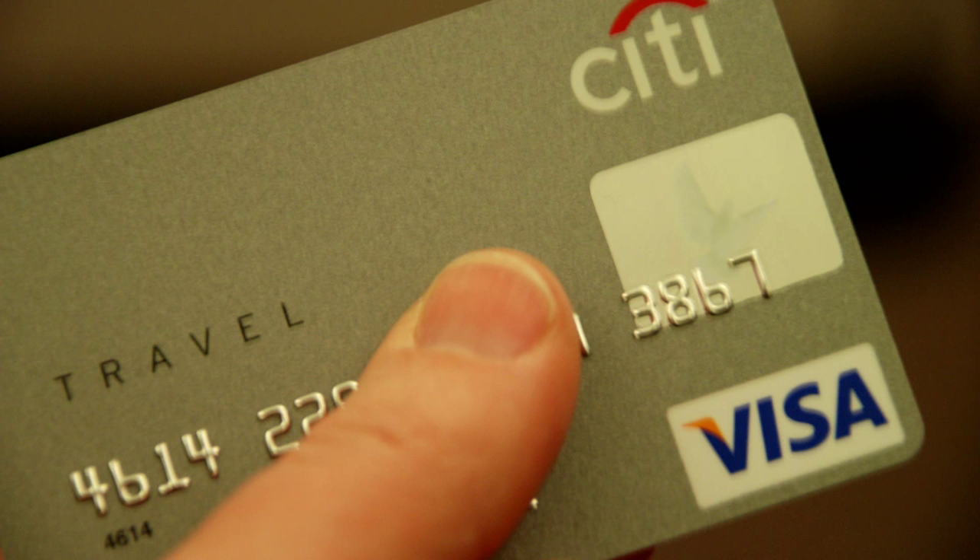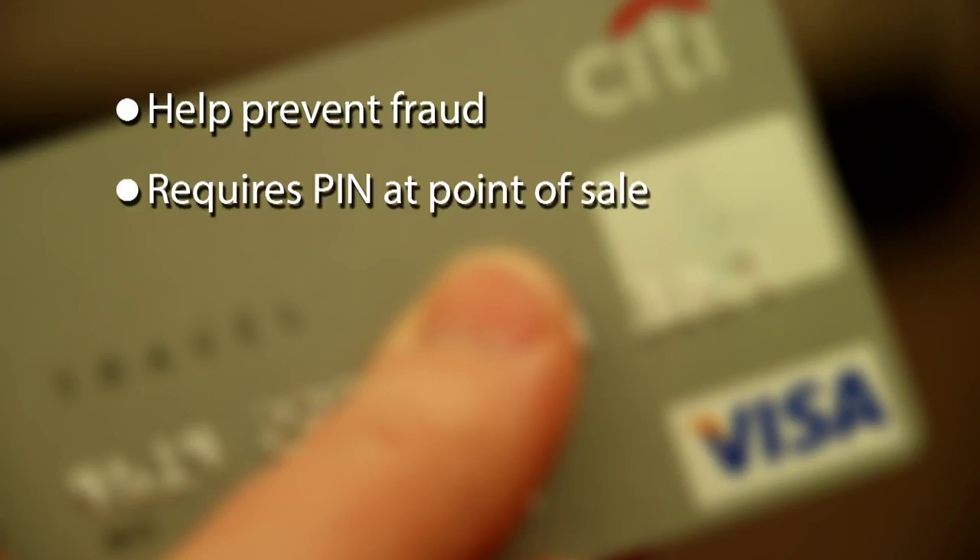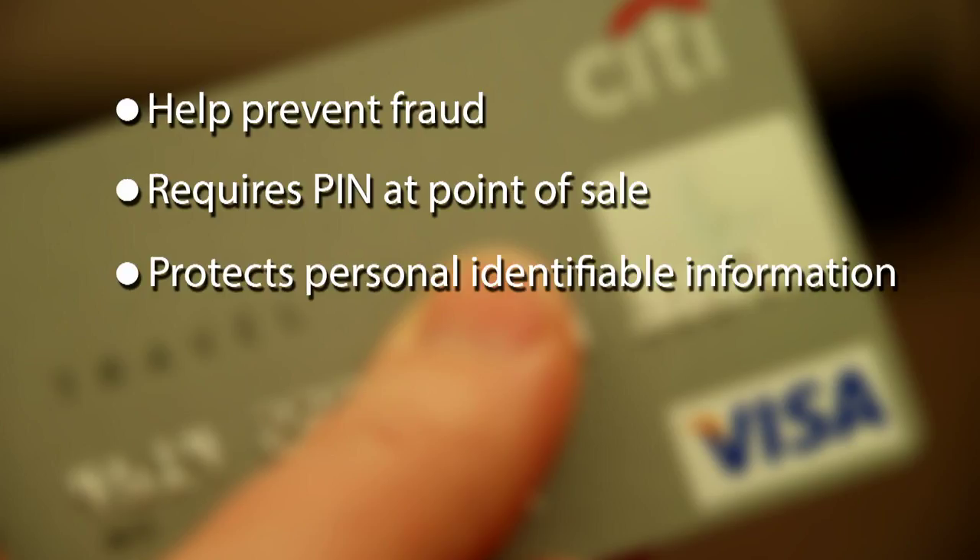Chip and PIN is the next generation of payment card technology and will help prevent potential fraud. These cards have a microprocessor that requires a four-digit personal identification number at point of sale. This chip encrypts transaction data and protects the card holder's personal identifiable information, or PII.